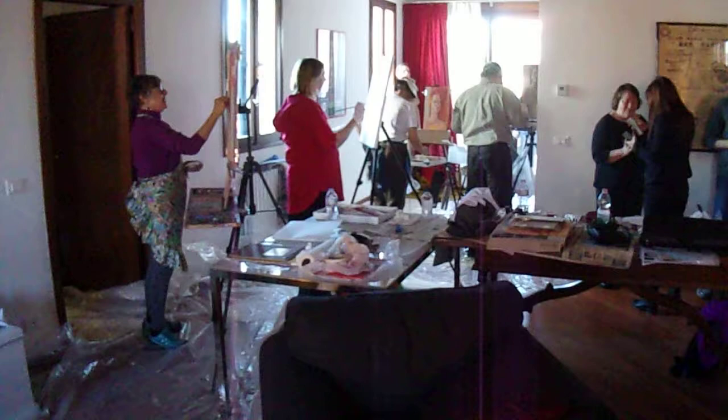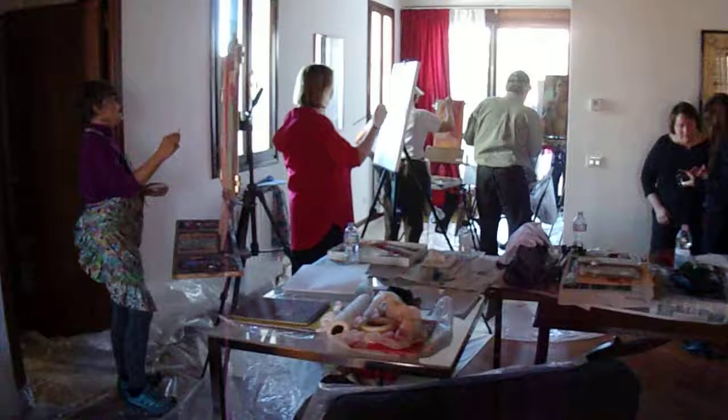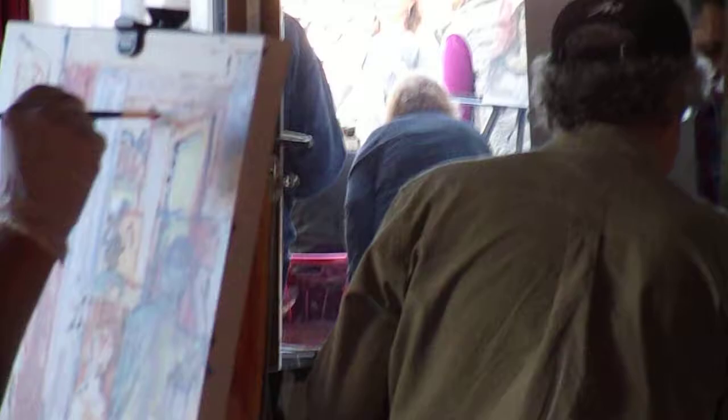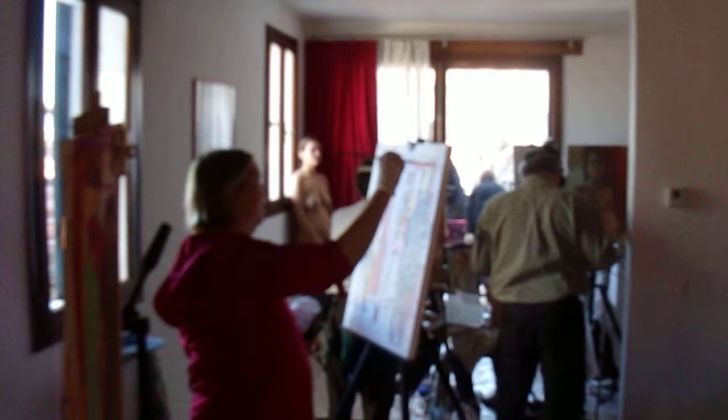Okay, here we are. Is this recording? Yeah. This is where we're painting — this is the apartment. And we have split up into two groups here. And if you look outside there, there's a group outside, beyond that door, outside, painting outdoors for the model.